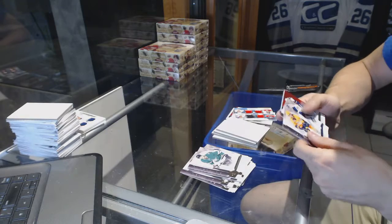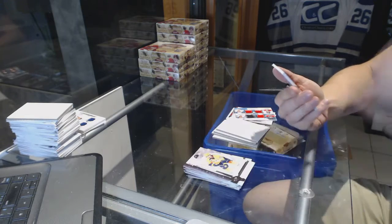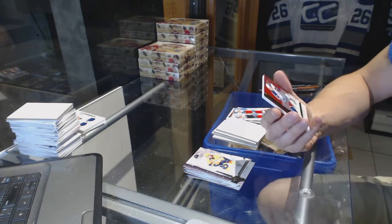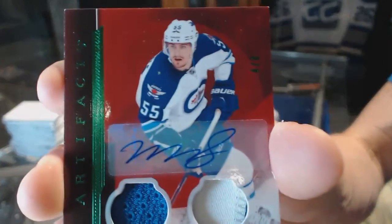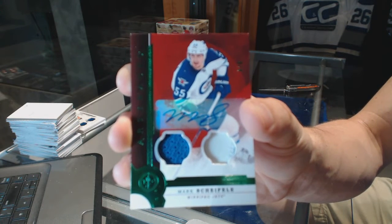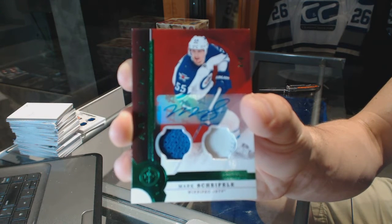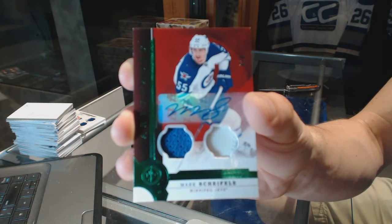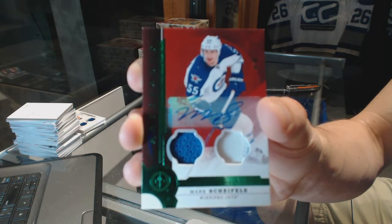And we've got a Stars Jersey Patch and Auto Emerald, number 4 of 8, for the Winnipeg Jets — Mark Scheifele. 4 of 8 for the Jets.